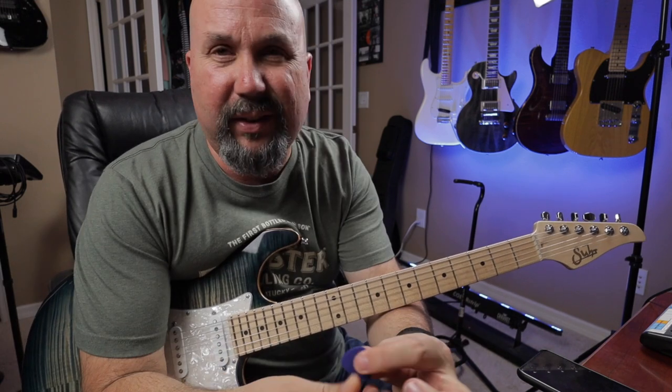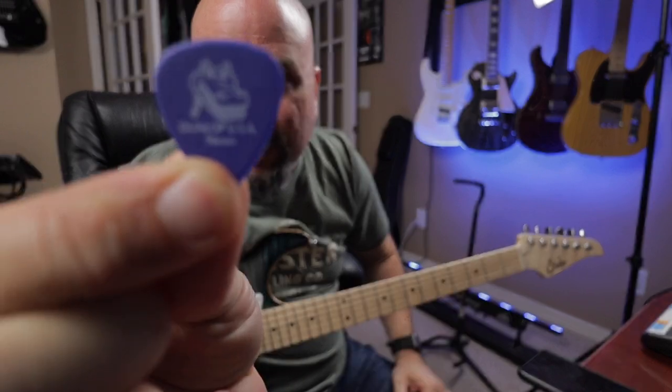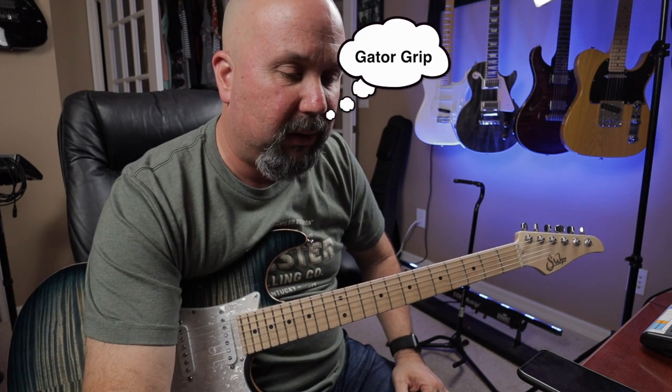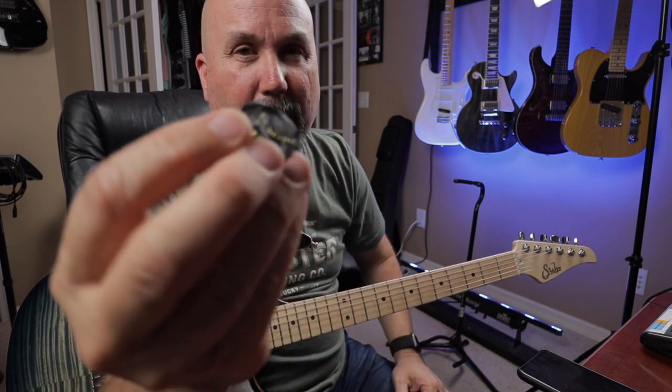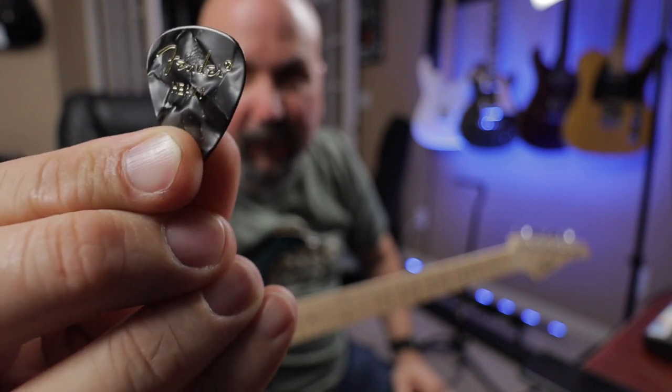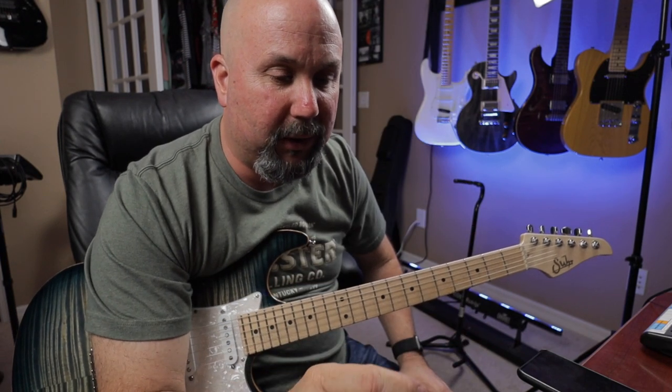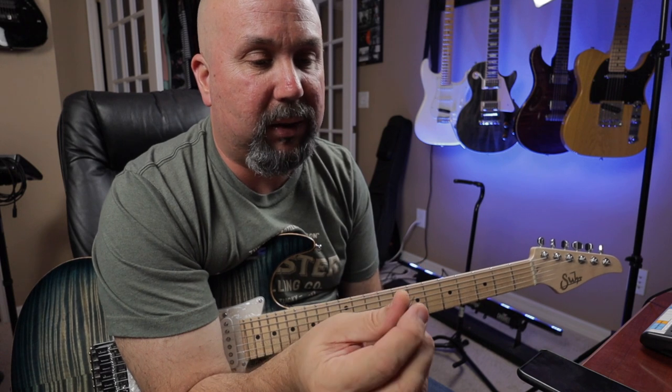So first thing: picks. This is my tried-and-true Dunlop pick — it's a 0.96 millimeter, Delrin I think is the material. This other one is a Fender Heavy, and I picked these up because I played one that somebody had left — some semi-famous guy — and I was like wow, this is pretty good. Turned out to be a Fender Heavy, which they say is one millimeter. I played that for the longest time. You should look up the history of tortoise shell picks sometime.